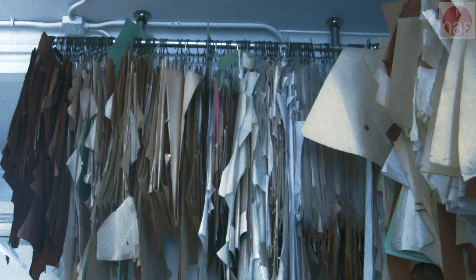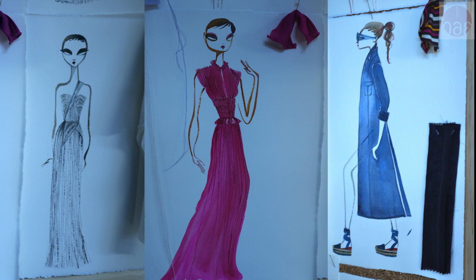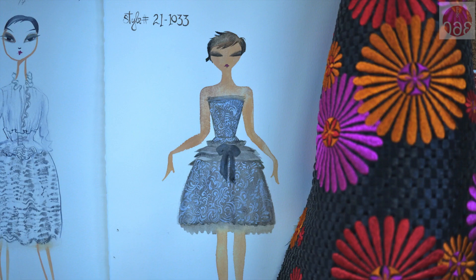These paper things hanging from racks are patterns. We have four floors worth of patterns going back to 1984 or before that. Some of them are just prototype patterns that we reuse and reuse and remorph into something else.